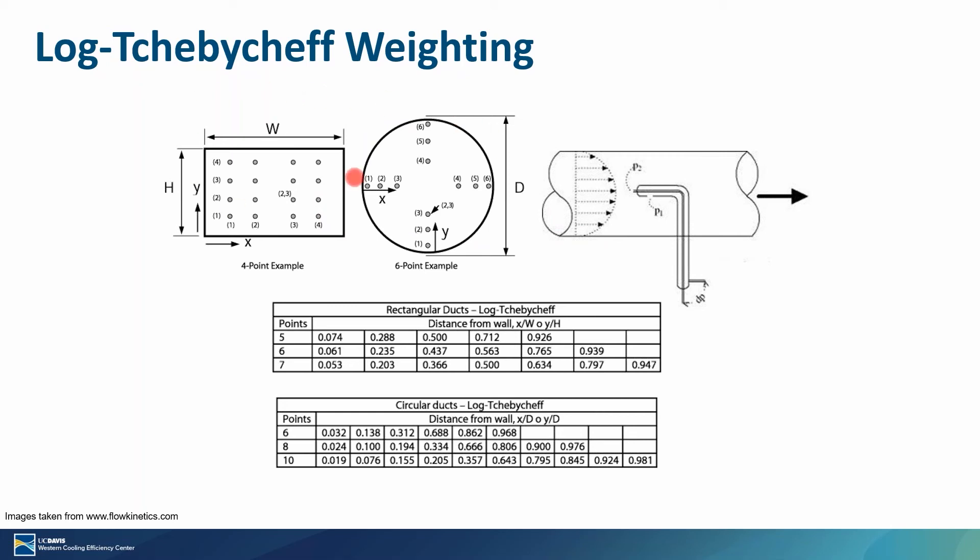Sometimes conversion can be as simple as using the cross-sectional area, but if you want an accurate measurement, you need to use the log Chebyshev weighting methodology, which can get very complex depending on your geometry and the tool you're using. What you see here are two examples — one with a rectangular cross-sectional area and one with a circular cross-sectional area. Based on the number of points you want to measure, these are the distances from the wall needed to get either a five-, six-, or seven-point average, which you then average to get the bulk average velocity and multiply by the cross-sectional area to get total flow.